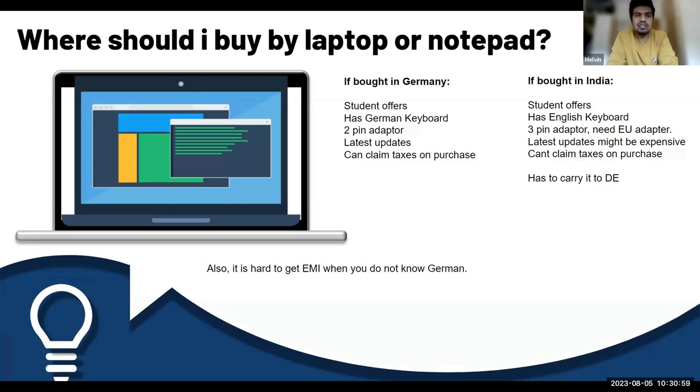You can also claim taxes on the purchase — not right away, but after you finish your master's degree. When you have the bill, you can claim your taxes on it.